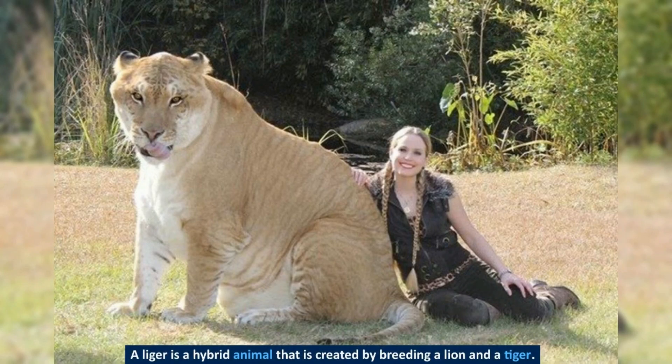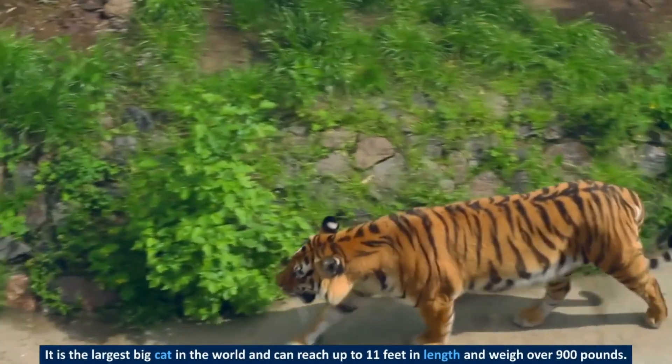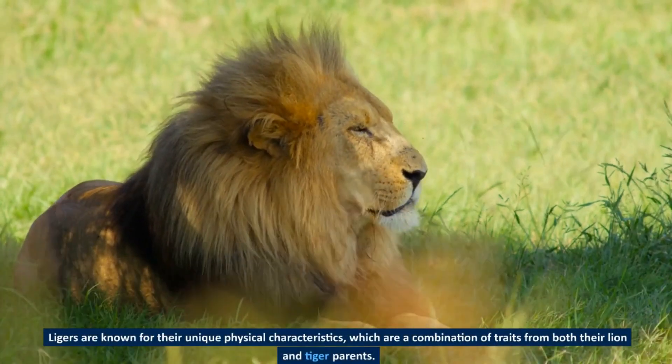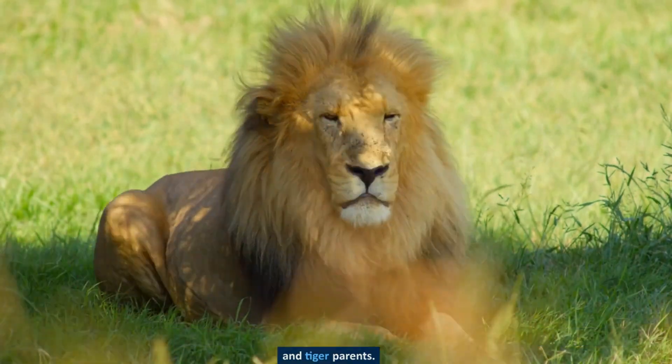A liger is a hybrid animal that is created by breeding a lion and a tiger. It is the largest big cat in the world and can reach up to 11 feet in length and weigh over 900 pounds. Ligers are known for their unique physical characteristics, which are a combination of traits from both their lion and tiger parents.